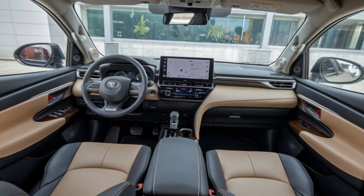Safety is a top priority for Toyota, and the 2025 Innova is packed with the latest features. With Toyota Safety Sense, you get adaptive cruise control, lane departure alert, pre-collision system, and more — all designed to keep your family safe on the road. And for added convenience, there's now a 360-degree camera that makes parking in tight spots a breeze. No more worries about those tricky mall parking lots.